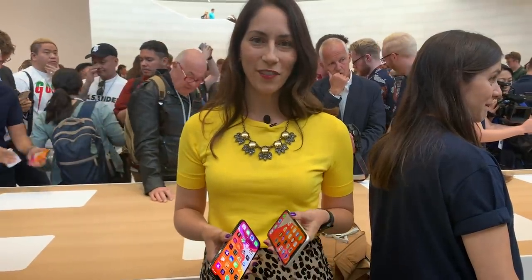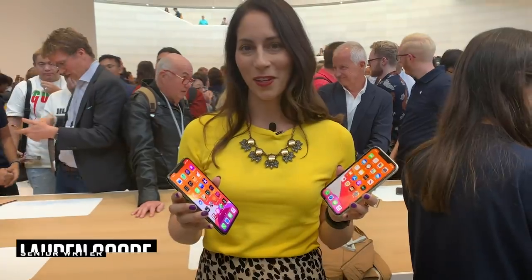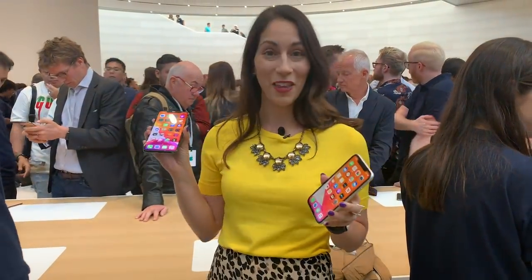Hi guys, Lauren Good from Wired here at the Steve Jobs Theater in Cupertino. If you've been following the news, then you know that there are new iPhones — they were just announced. I have two of them here with me. Unfortunately, I only have two hands, so I couldn't fit the third, but there is one back there that I'm going to reference.